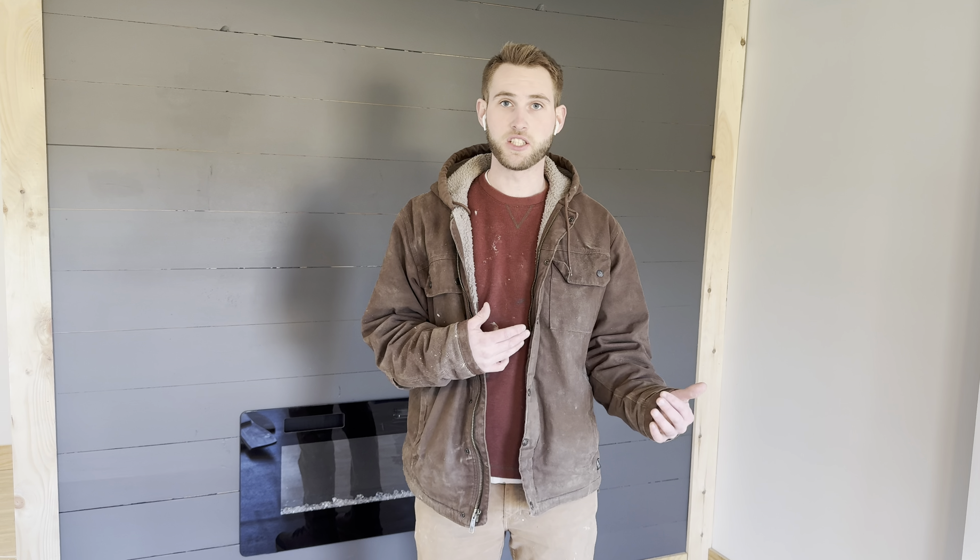Welcome back everyone. This is another video from Handyman University. My name is Brennan. Today we're going to be talking about how you can start a handyman business with little to no experience — actually how I started my business. We'll start with how I started briefly, then go into what jobs to offer when you don't know many skills, what tools you'll need, business setup like insurance and structure, and then growth after that.